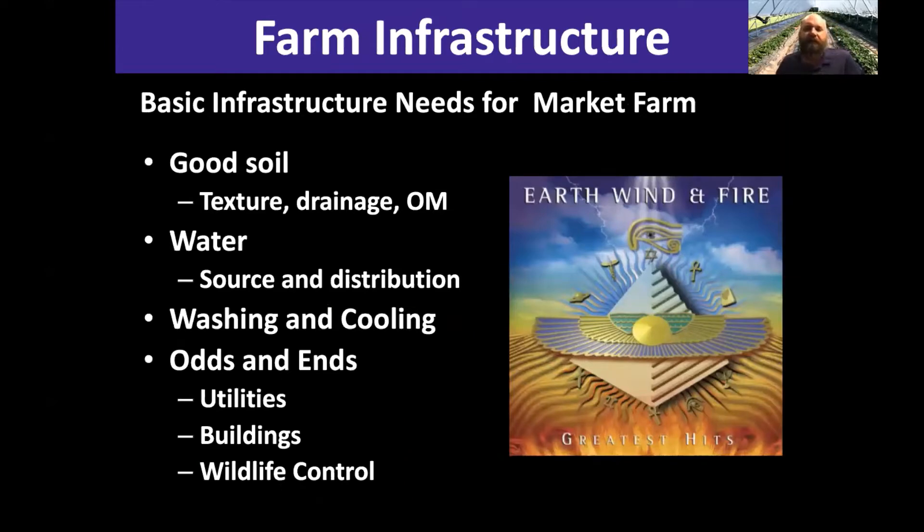It's always good to think about basic infrastructure needs for a market farm. Soil is obvious — understanding challenges and advantages to the soils on your land is very important. But water is also a big one, and a lot of folks don't think about this when they first get into market farming. Having a quality source of water becomes very important. You want to make sure you think about that before you just start trying to go into the business of growing produce.